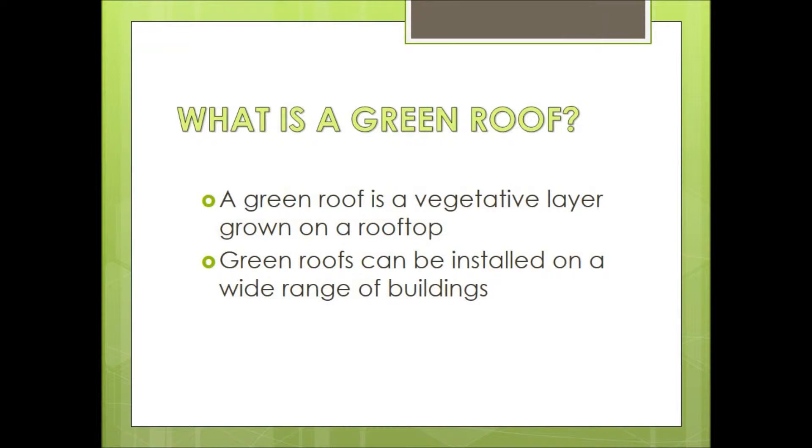What is a green roof? A green roof is a vegetative layer grown on a rooftop. They can be installed on a wide range of buildings, including industrial, educational, and government facilities and residences.